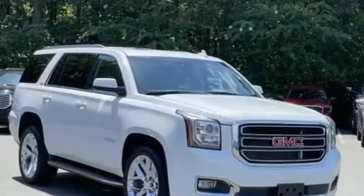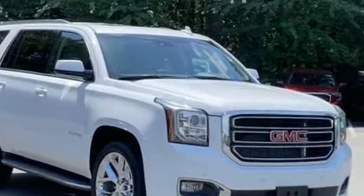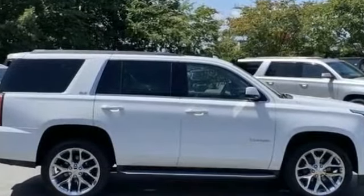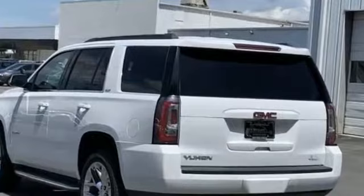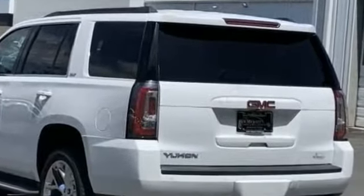2016 GMC Yukon with less than 51,000 miles on the odometer. This SUV offers space as well as power and performance. You'll love this long list of impressive amenities, which include navigation, leather seats, cross-traffic alert, and a backup camera.